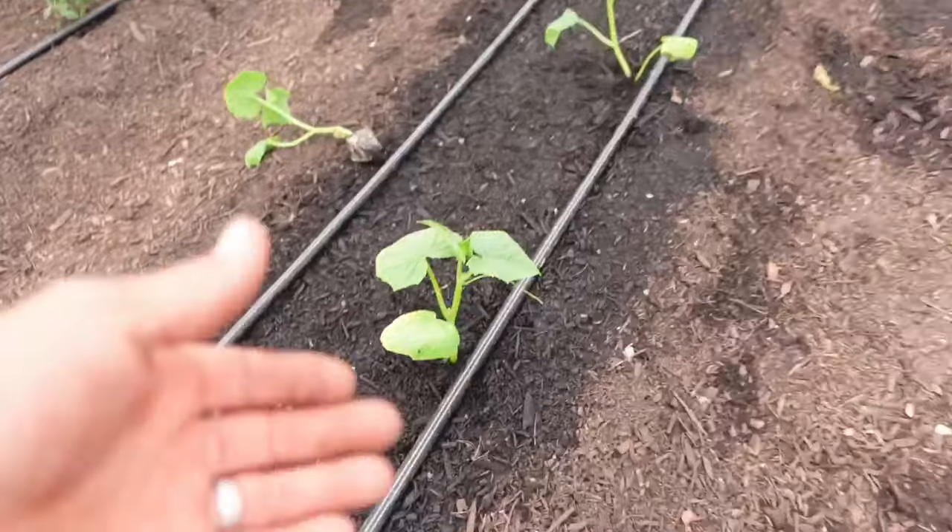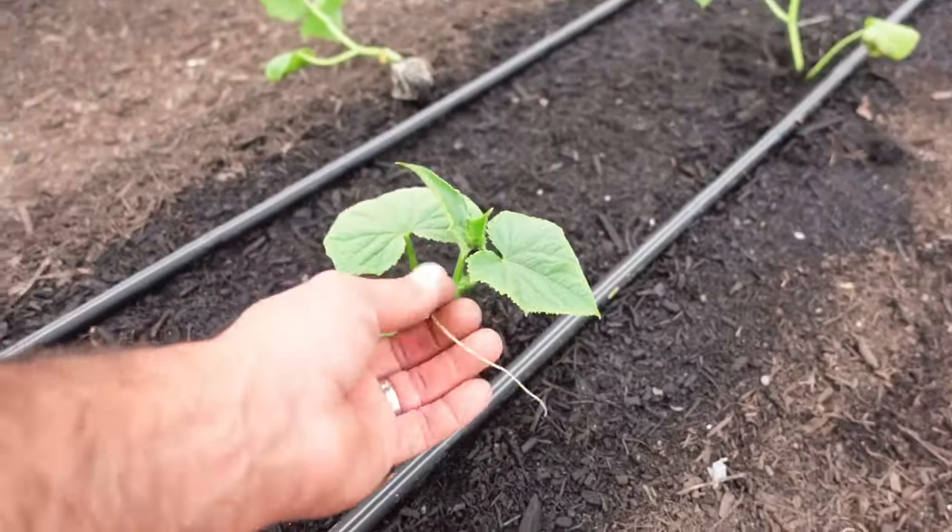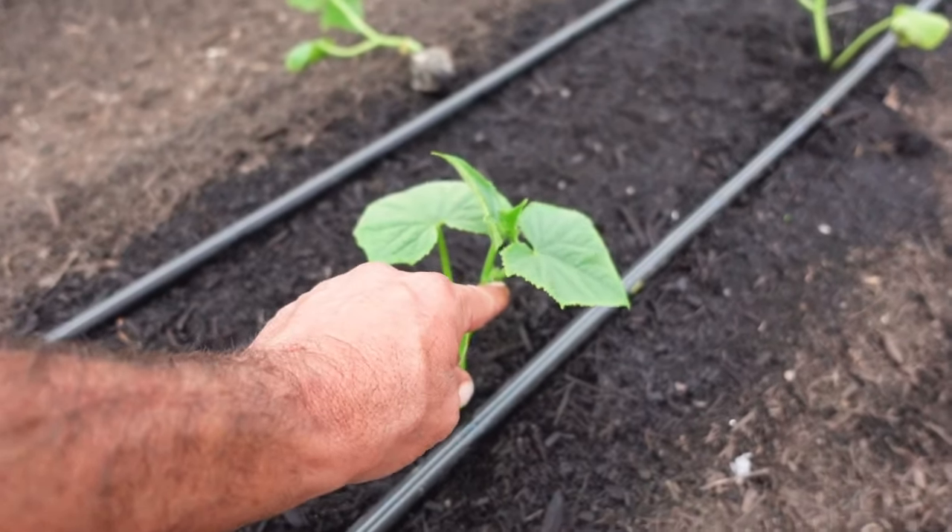We have another small chance of 30-degree weather coming in here next week, that's why we are holding off on trellising these guys. We could do it now because they are already making tendrils — you can see right here, this tendril. It won't be long before there's a bloom coming out right here, so we've got to get these guys trellised pretty soon along with those tomatoes, because I've got blooms on them too.